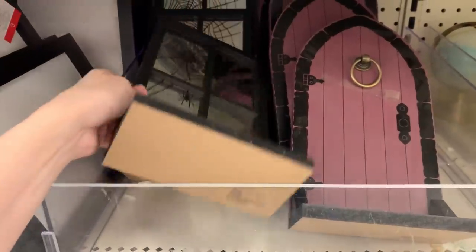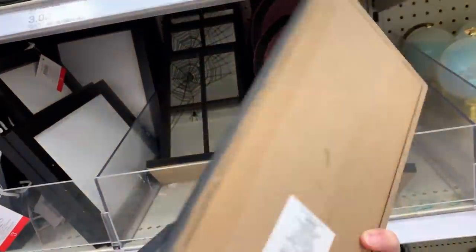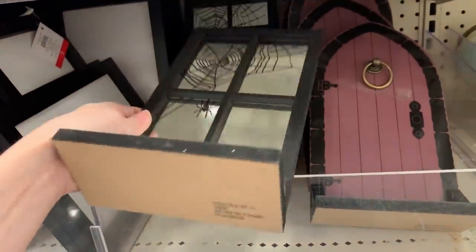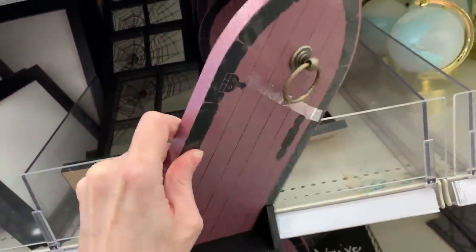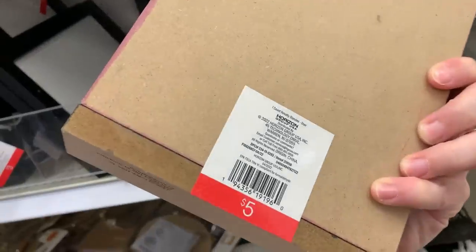Here's some spooky tabletop signs. This first one is actually a mirror — it looks like a window with spider webs in it. And this other design is a door, and the door knocker actually moves. These are five dollars each.